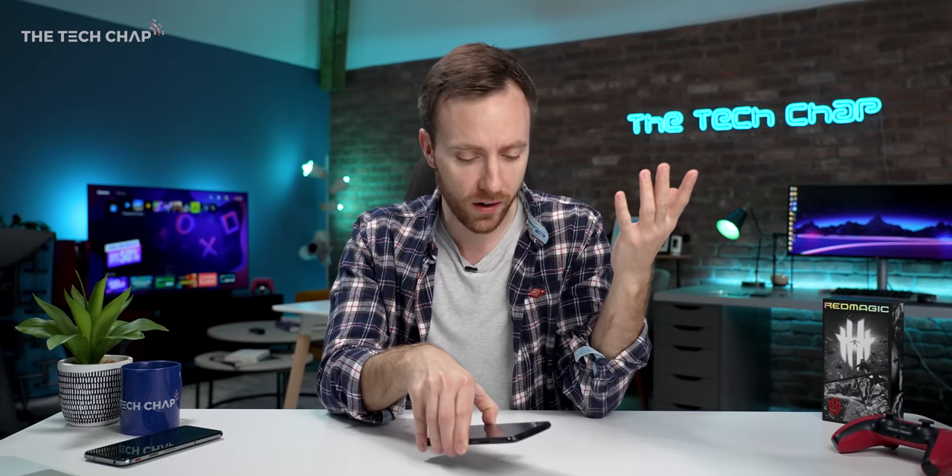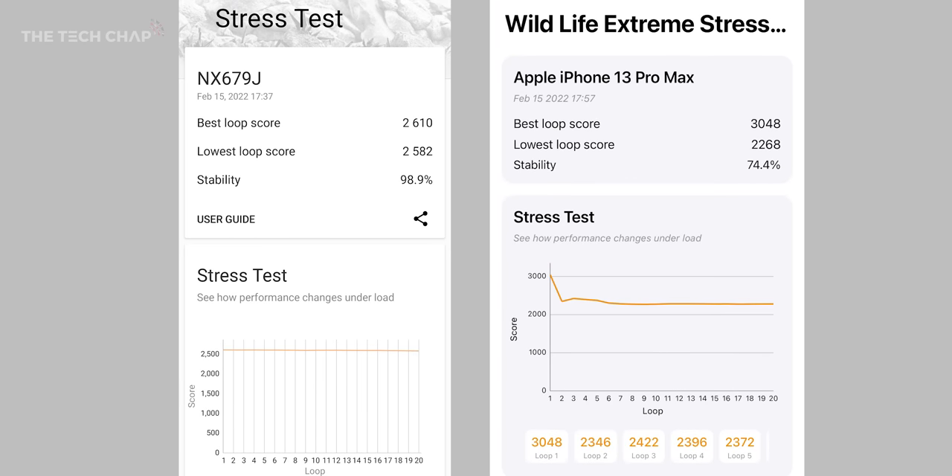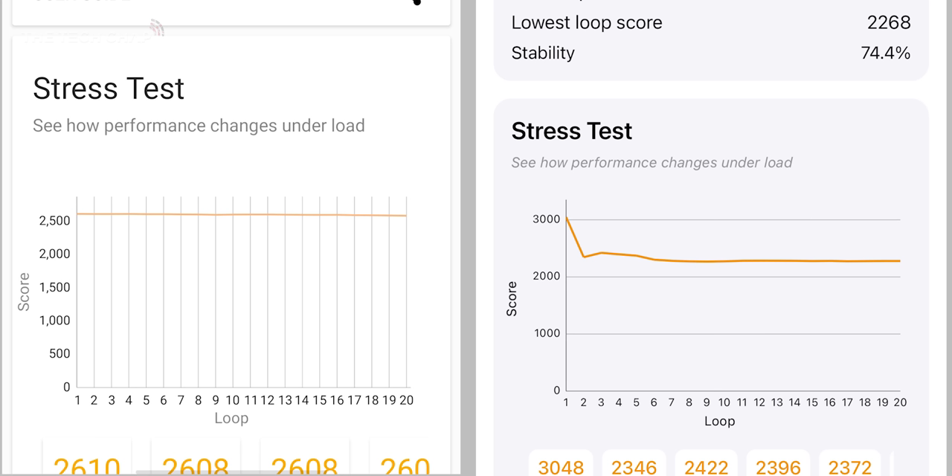And if you're thinking, wait, you said this was the fastest gaming phone in the world — what about the iPhone? That's pretty powerful with its A15 chip. Well, yes, of course it is. I ran the same test again on the iPhone 13 Pro Max, and while we did actually see a higher peak score on the iPhone, even that throttles. And actually, for 19 of the 20 loops, it's actually slower than the Red Magic.